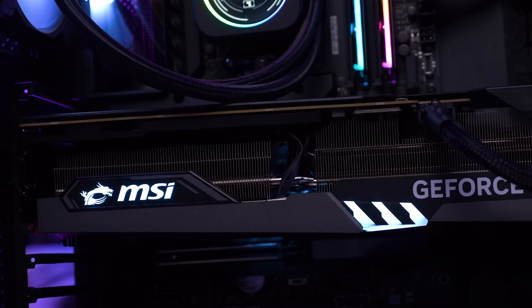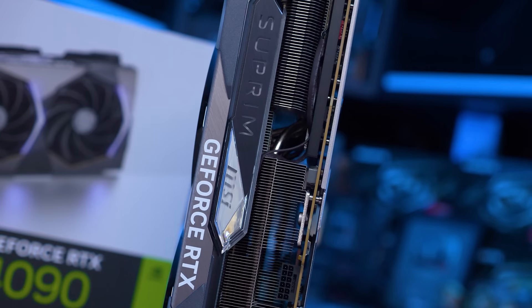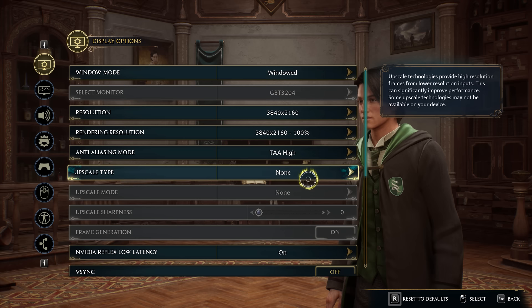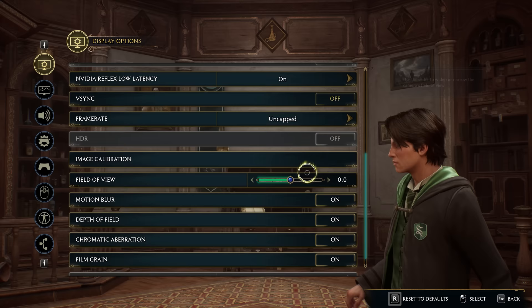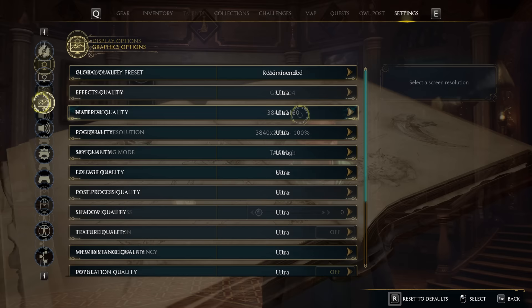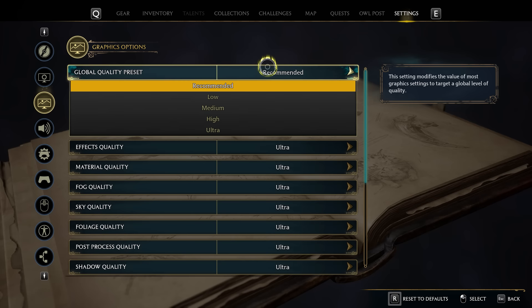A side note for GeForce 40 series GPU owners: if frame rates are much higher than reported here, check that frame generation hasn't turned itself on without notification. When a GeForce 40 series GPU was installed, results were unexpectedly high because frame generation had enabled itself — despite the option being grayed out and DLSS also grayed out. The fix is to manually enable DLSS, enable frame generation, then disable both — only after that does the GPU run at native resolution and frame rate.